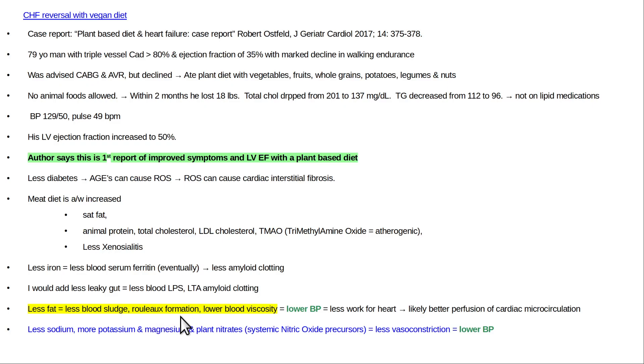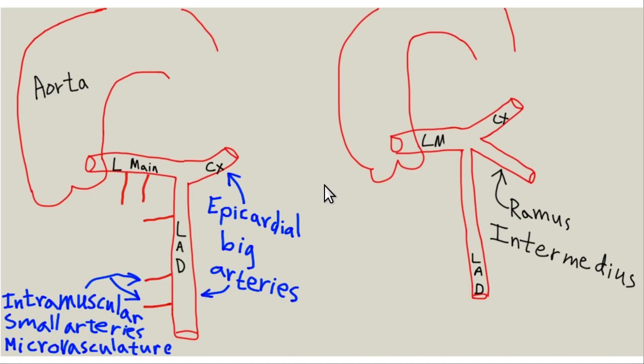Lower blood viscosity means lower blood pressure, which gives the left ventricle a break and a better chance to be perfused. This means better blood flow through the cardiac microcirculation — the small vessels that penetrate into the muscle. Less dietary sodium, which is a vasoconstrictor, and more potassium, magnesium, and plant nitrates — systemic nitric oxide precursors — means your arteries will be more open, reducing vasoconstriction and lowering blood pressure.